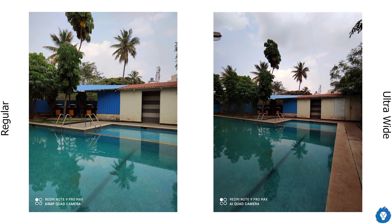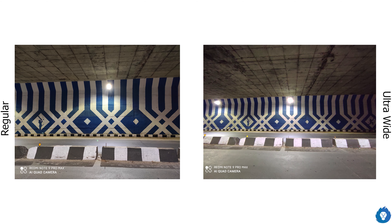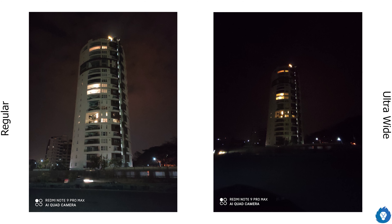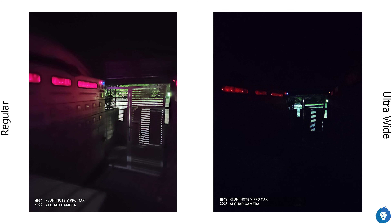The ultra-wide angle camera has good sharpness and detailing, but comparing it to the regular camera there is a little reduction in overall quality. The main issue is that when comparing the two side by side in different situations, especially in challenging lighting conditions, there is a noticeable tonality and color difference — a white balance issue between the two lenses. Hopefully a software fix will address this.